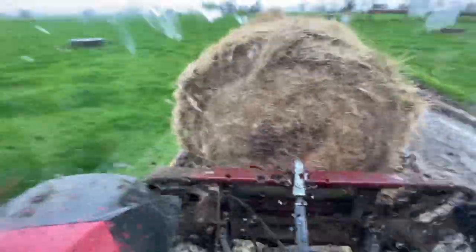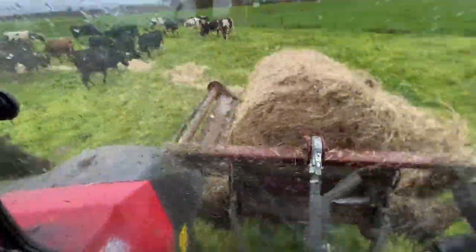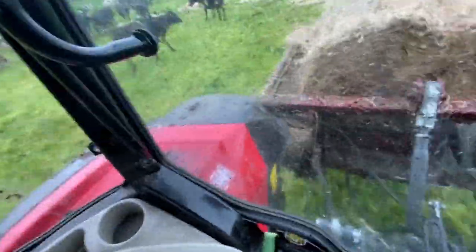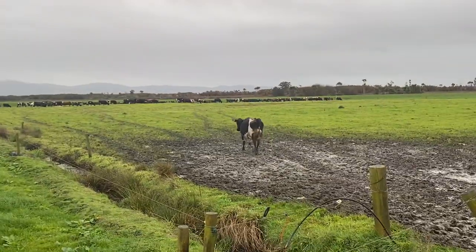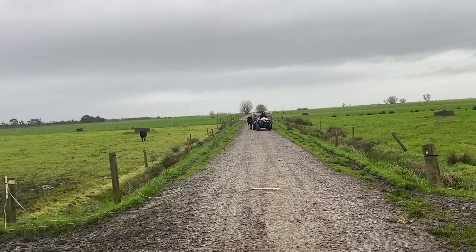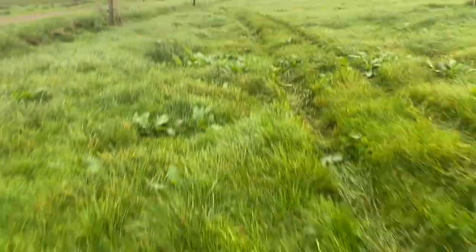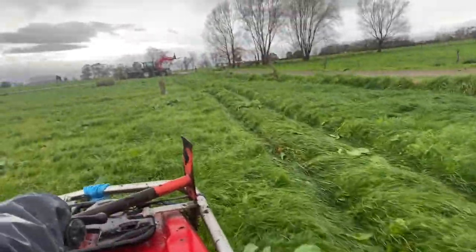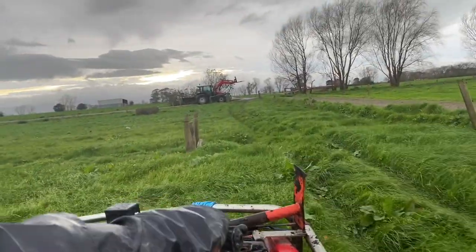There goes the cow we saw this morning going into the paddock. Two little calves today - one nice black Hereford and one brown Hereford. We've got our paddock for tomorrow all set up with a little reel in the middle of it. Look at that grass - we would have liked three nights in it but it's a bit rough and we're concerned about cows getting cast.